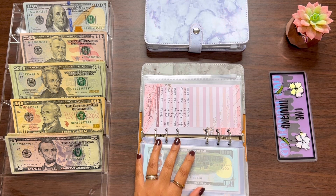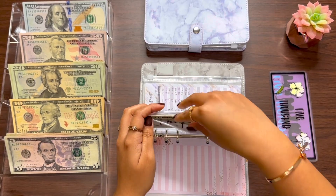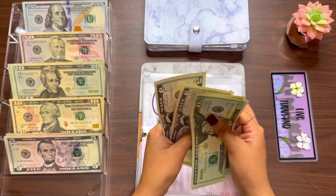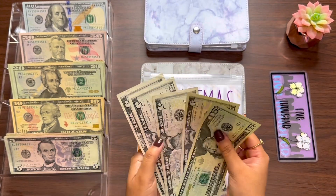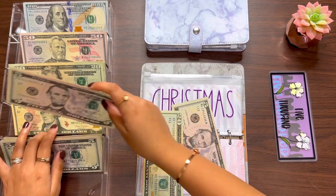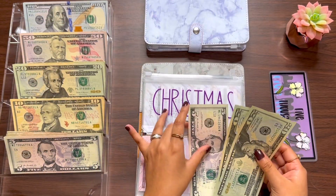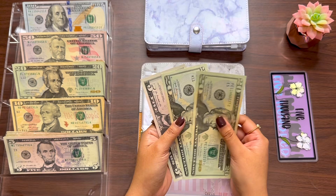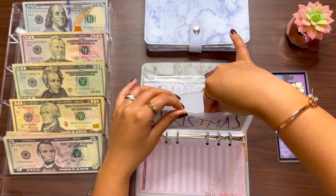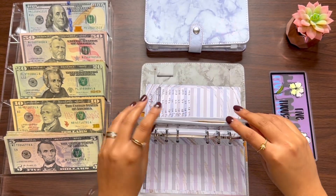And then for Christmas: 25, 35, 45 — so $45. I'm gonna keep a five and just take a $20 bill. So Christmas has 20, 40, and 5 — there we go.